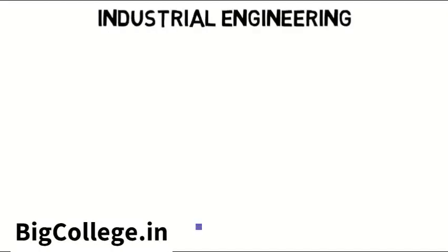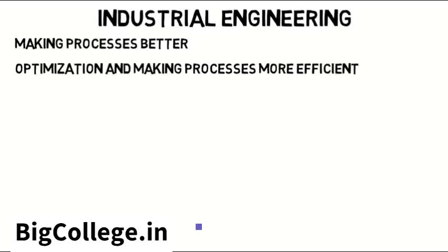Industrial engineering is a branch of engineering that focuses on making processes better. It's a lot of optimization and making those processes more efficient.